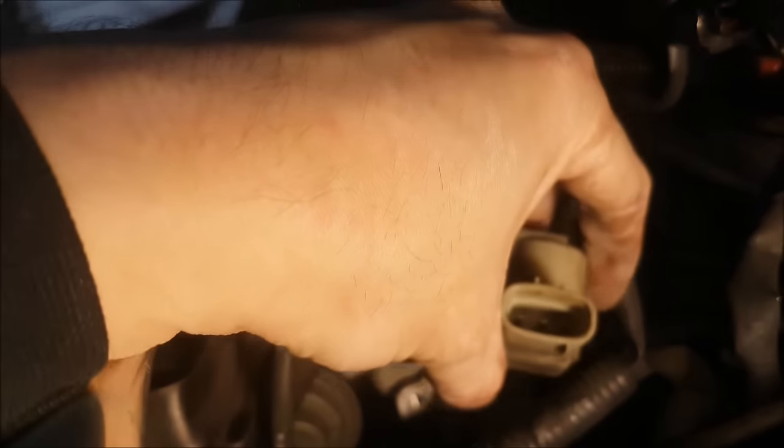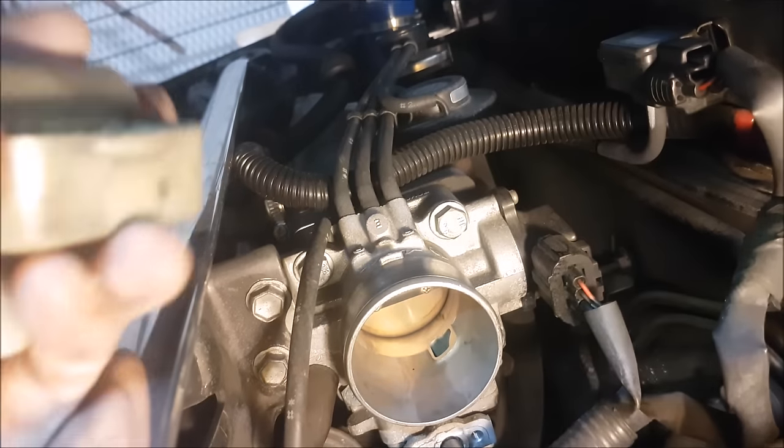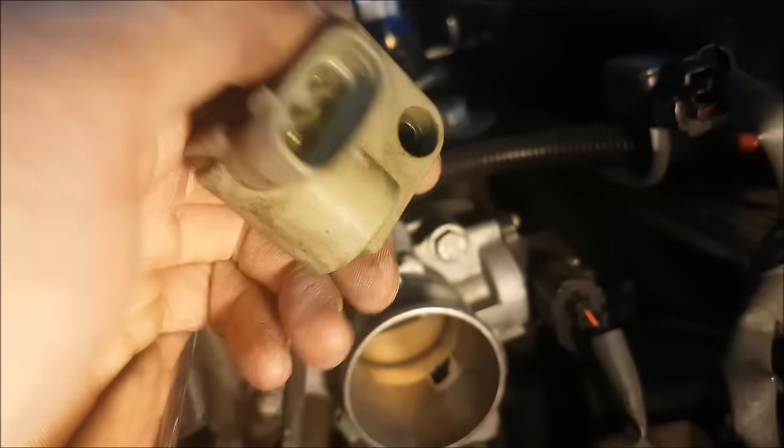This part over here, when you take it off, it wants to pull — it's held on by a magnet, so it's an electromagnet in here. What we're going to do is clean this out a bit.